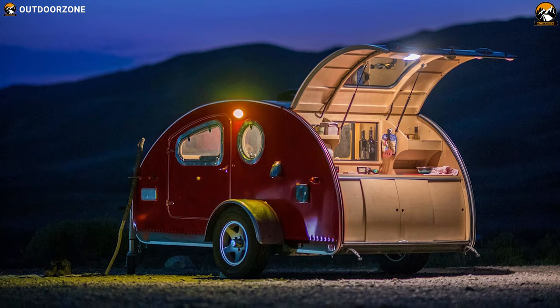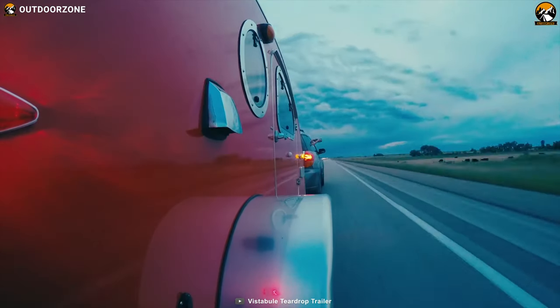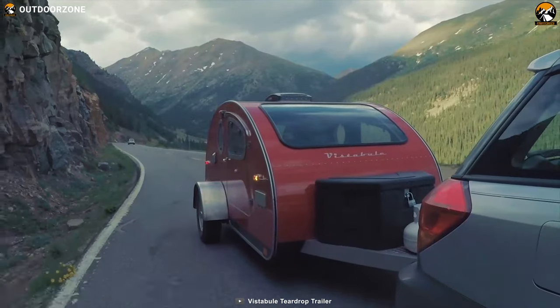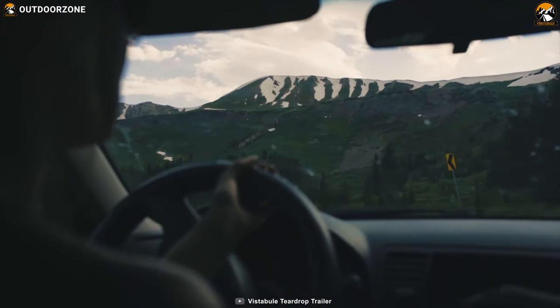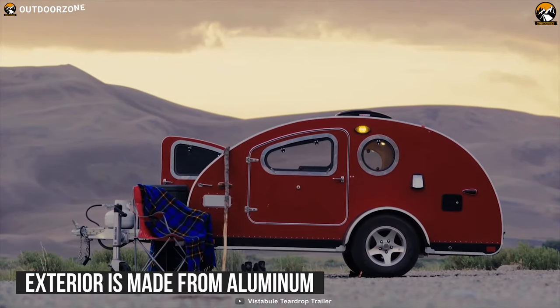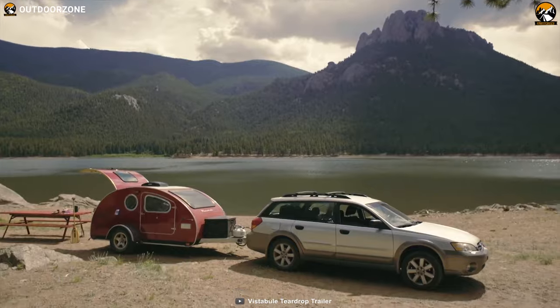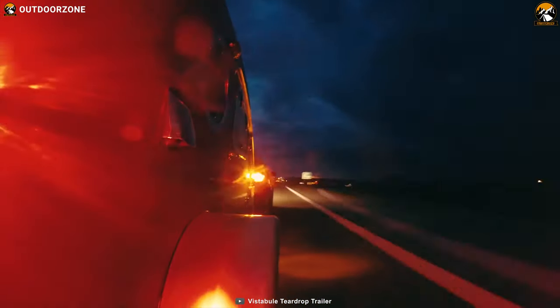Beautifully designed to bring a smile to your face, the teardrop trailer from Vista Bill features iconic style, modern comfort, and much more to become a companion on your outdoor adventures. The exterior is made from aluminum, weighing just 1,330 pounds, making it durable yet ultra-lightweight so that you can roam wherever you want.